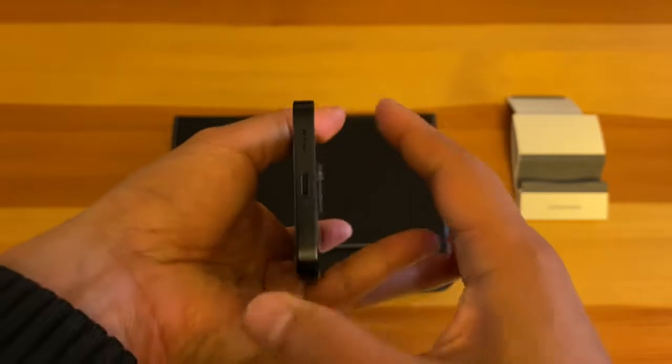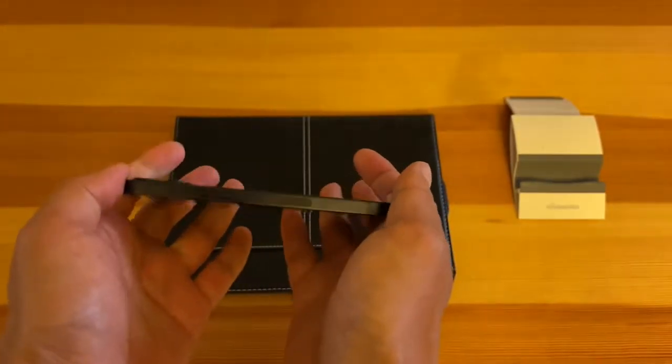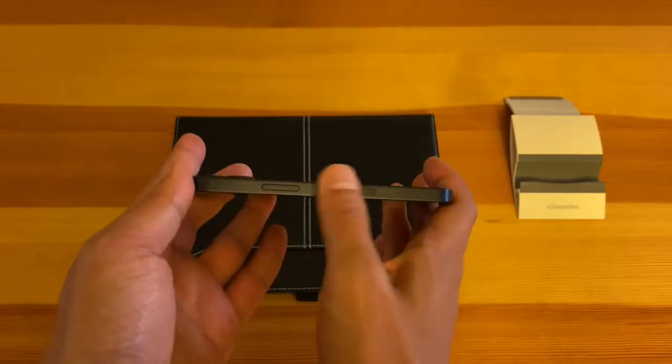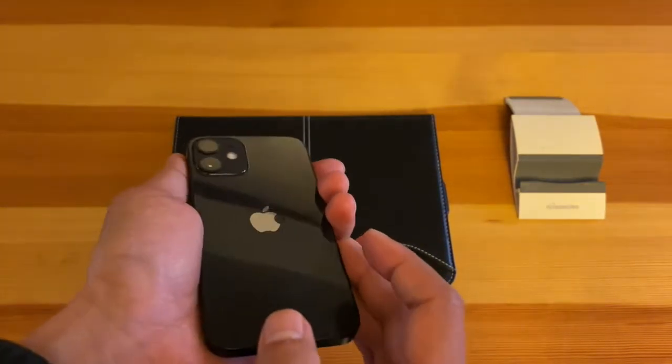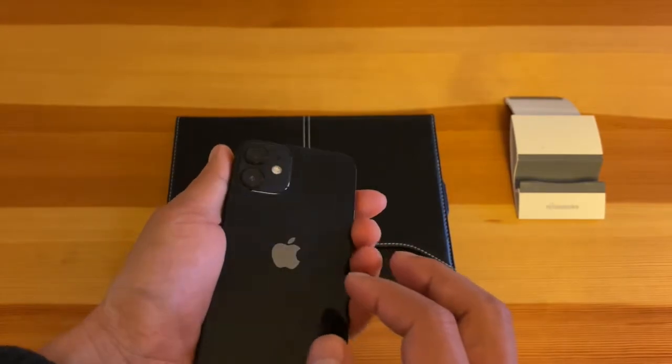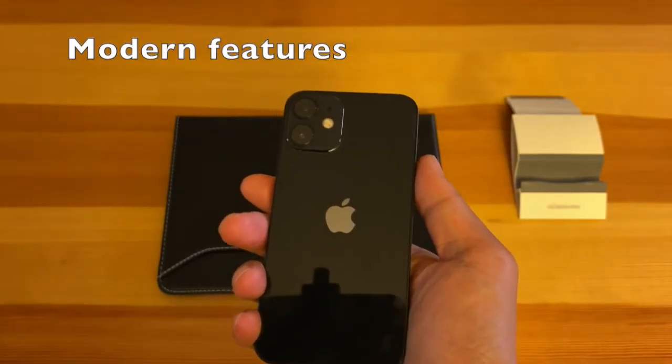The previous generation iPhones like the iPhone 11 and the iPhone X also felt good, but the rounded edges felt slippery and not as premium as the iPhone 12 design.